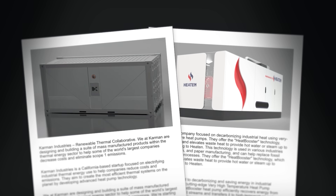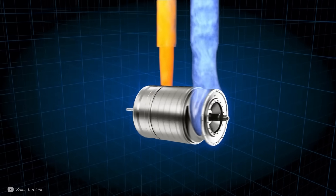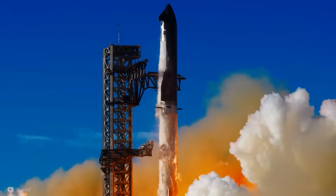There are two fascinating examples in the works: one using piston compression and the other turbo machinery inspired by SpaceX rocket engines.